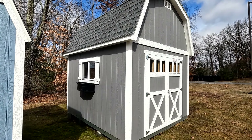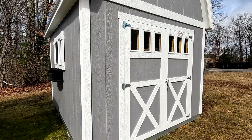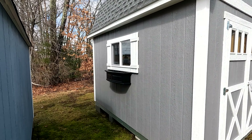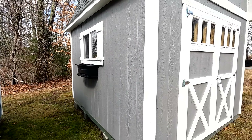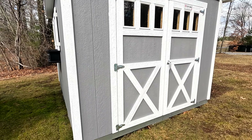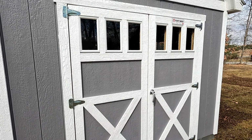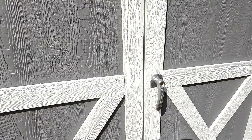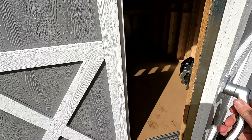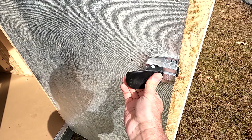This has got an asphalt roof, and the windows also have shutters on them — a very nice touch. There are three heavy-duty hinges on each door, three windows on each door, and a really beefy latch. Very solid. Let's take a look inside.